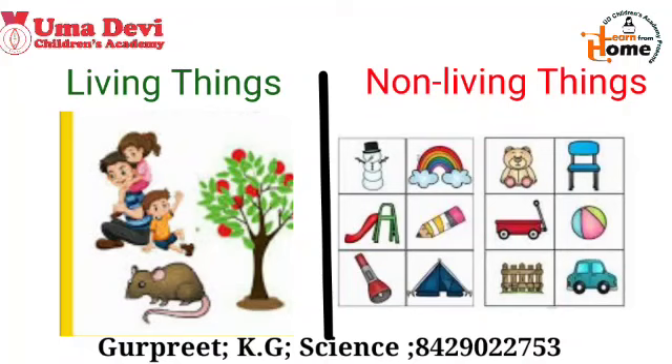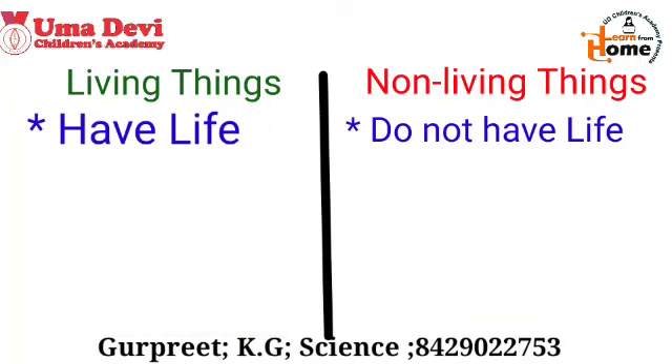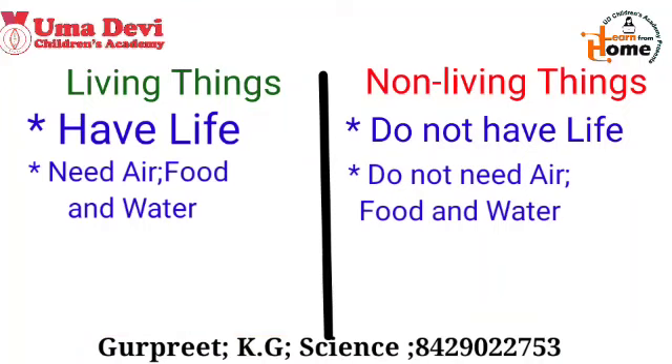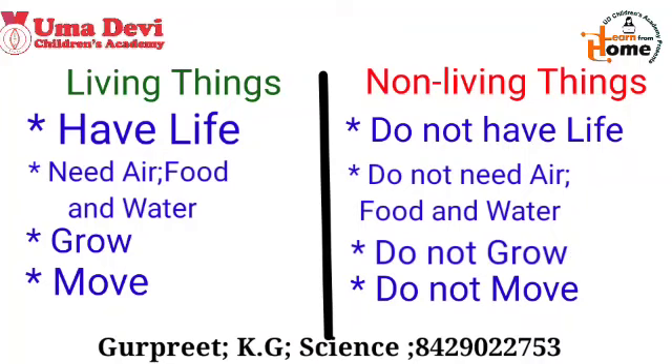Let's revise once again: Living things have life, whereas non-living things don't. Living things need air, food, and water to live, whereas non-living things don't. Living things can grow, whereas non-living things cannot. Living things can move, whereas non-living things cannot move by themselves. Examples: living things — man, animals, plants; non-living things — pen, pencil, book, car, and many more.